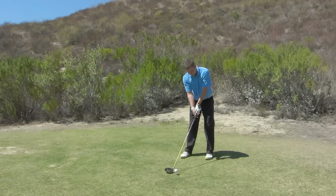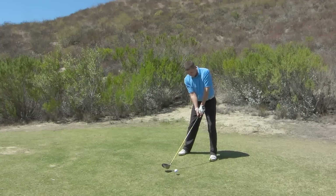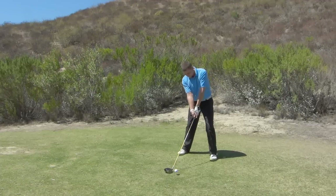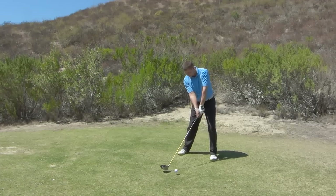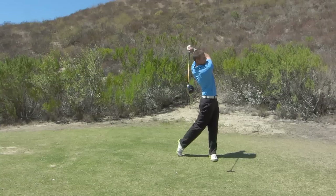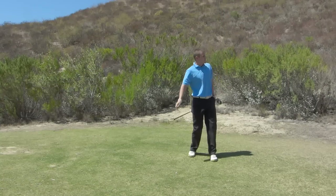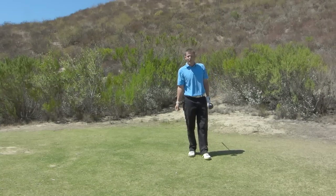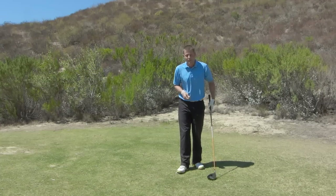I'm going to line my club face up square to that intermediate target. I've got my hands preset just slightly ahead for the driver. And now I'm just going to make a turn back and a turn through. Pretty good — just up the left side. Didn't quite catch it flush, but that's pretty good. It put me in position; I can maybe go make another birdie.